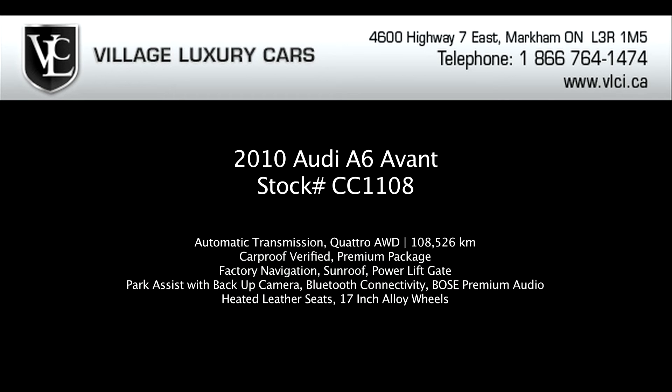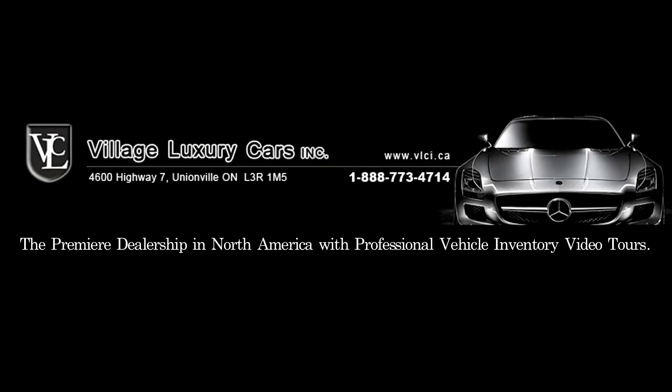This model, equipped with the navigation system, has an updated MMI system with better-sorted menus, crisper graphics, and a joystick-like control on top of the MMI knob to increase functionality. The 2010 Audi A6 is available in sedan and wagon — called Avant — body styles. The sedan is available in three trim levels corresponding to engine specification: 3.2 Premium, 3.0T Premium, and 4.2 Prestige. This Avant comes in only the 3.0T Premium.